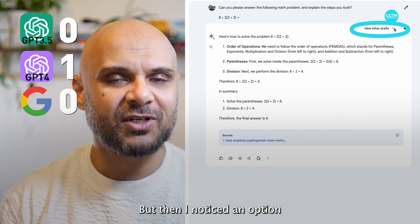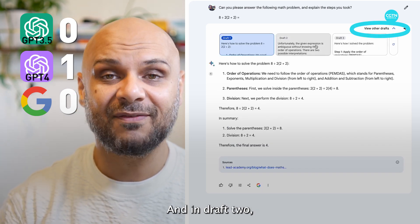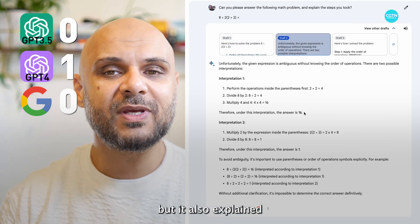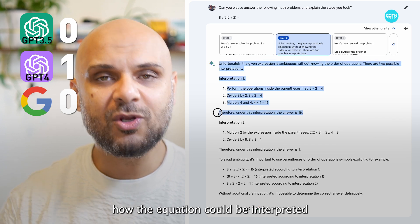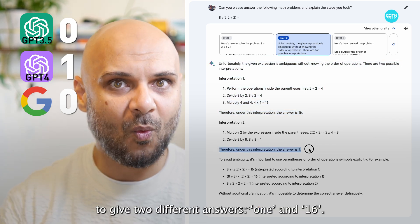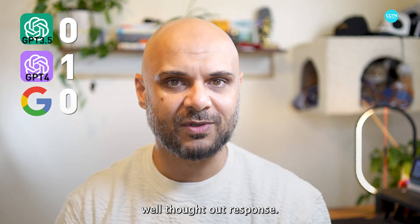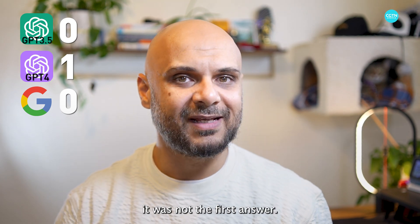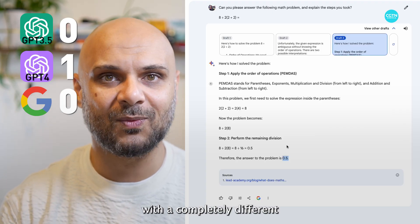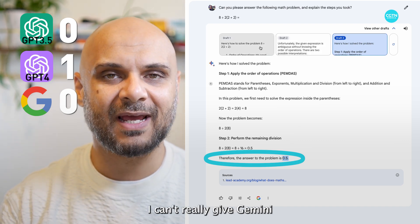But then I noticed an option to view other draft responses. In draft 2, it not only came up with the right answer, but it also explained how the equation could be interpreted in two different ways to give two different answers, 1 and 16. This was probably the most well thought out response, but given that it was not the first answer, and also that draft 3 was entirely wrong with a completely different answer altogether, I can't really give Gemini the point on this one.